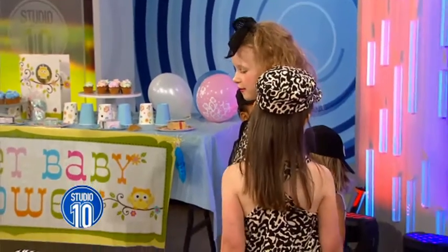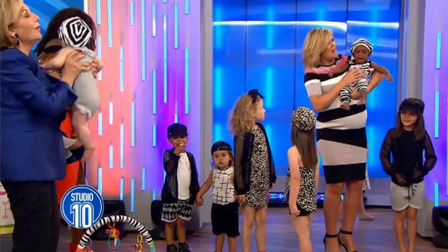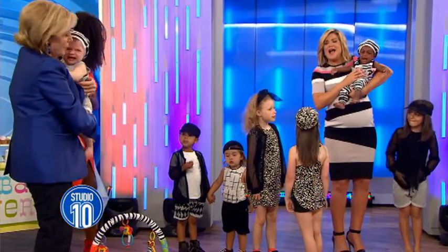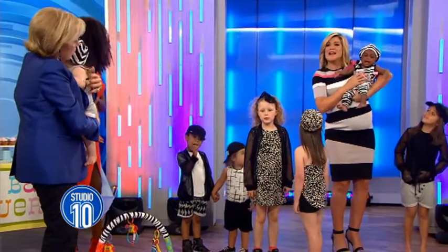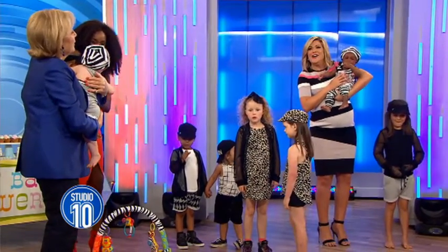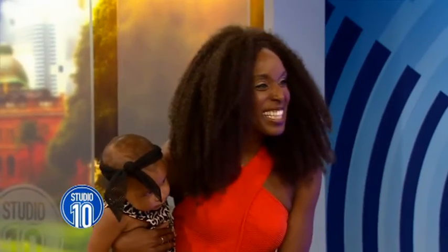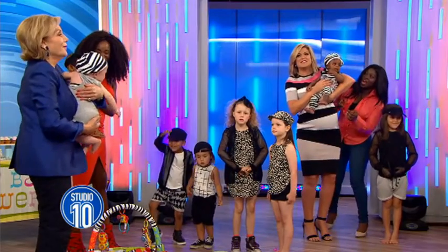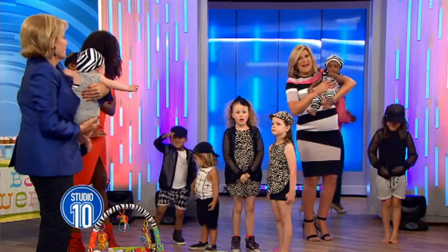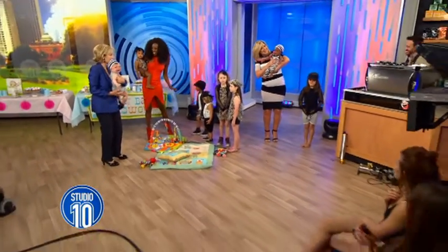I'm a bit nervous now. Very nervous. We are going to take a little break. Devani, thank you very much. We're going to settle these kids. And we do have a special announcement from Cheeky founder Natalie Bassingthwaite after the break. We'll be back in a bit.